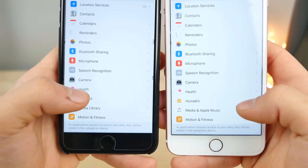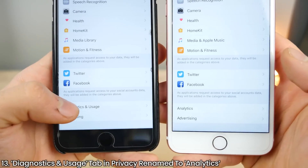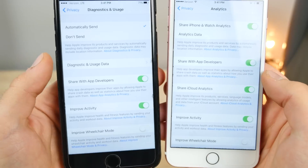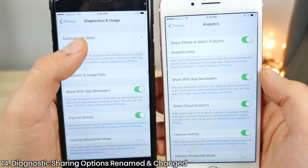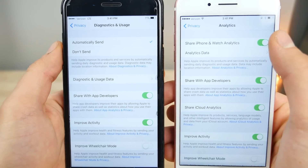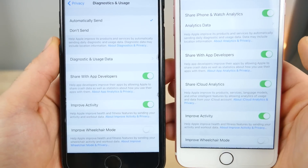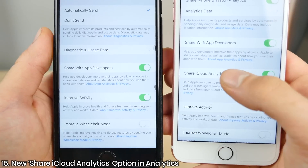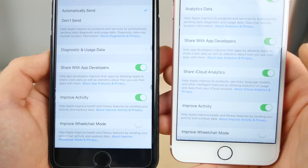In the Privacy tab, if you scroll all the way down, Diagnostics and Usage has been renamed to just Analytics. Inside, there are a couple of new options — Automatically Send has been renamed to Share iPhone and Watch Analytics, and you can disable that with one toggle. There's also a new option to share iCloud analytics, so if you want Apple to keep improving that, you can have it enabled.